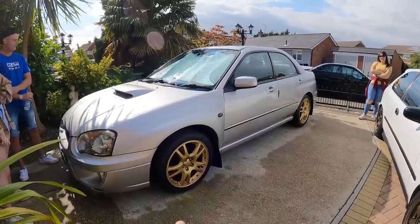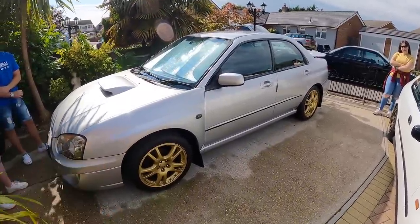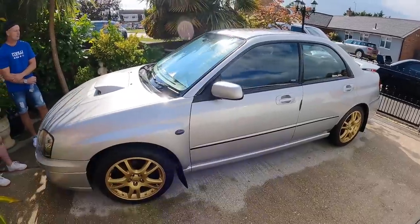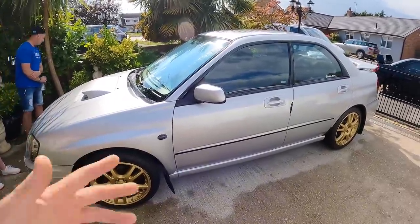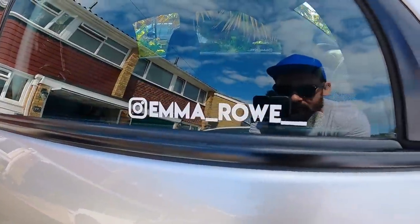This was actually Emma's first car, a Subaru Impreza. Emma was studying mechanical engineering at college and loads of bits have been done to this, including bits on the suspension and the exhaust system. What a cool first car. That's Emma's Instagram, by the way.